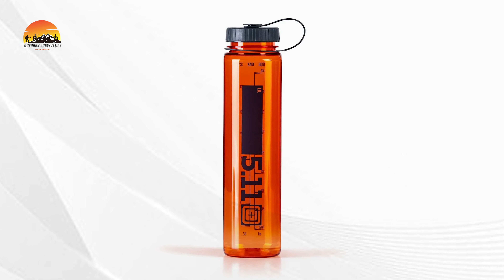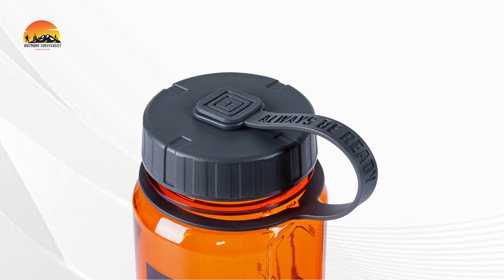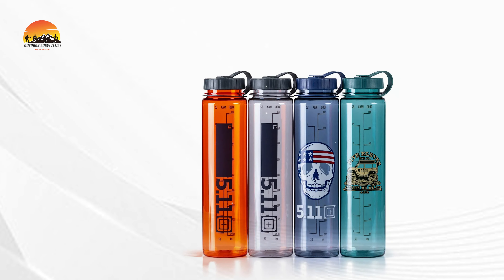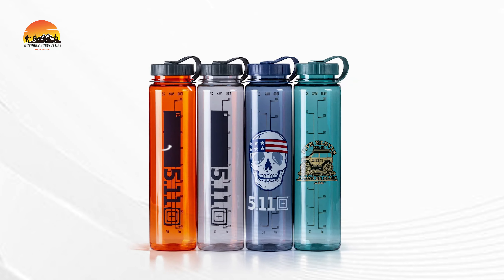This dishwasher-safe bottle simplifies cleaning, so you can focus on smashing your hydration goals instead. Available in a variety of styles and colors, the 5.11 Hydration Bottle combines practicality with flair, making it the perfect companion for your outdoor adventures or everyday carry. Stay refreshed, stay ready.